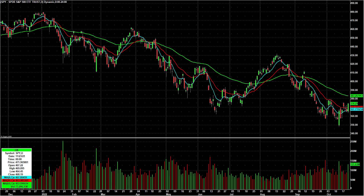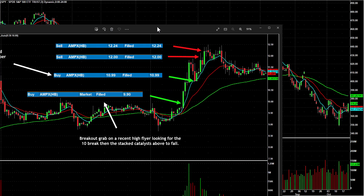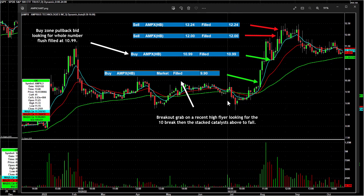Before I get into the watchlist — Kevin P on Friday called AMPX back through 10. I took a screenshot of the way I traded it. You can see the early high was around 10.24, then Thursday's high, then Wednesday's high which had a big rally — I call that a stat catalyst scenario on a recent high flyer. Kevin's idea was through the whole number with stat catalysts above. I did a market order when I saw the volume come in, got a pretty good fill at 9.90, and just seconds later it was through 10 and challenging the high of day.